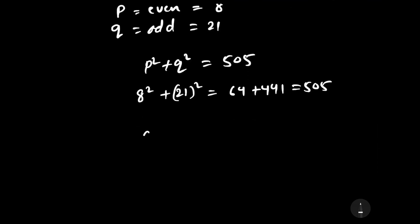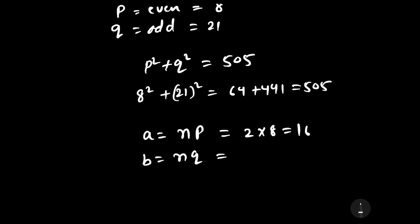Since a equals np and n equals 2, we get a equals 2 times 8, which is 16. And since b equals nq and n equals 2, we get b equals 2 times 21, which is 42.